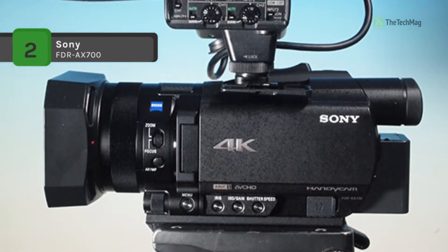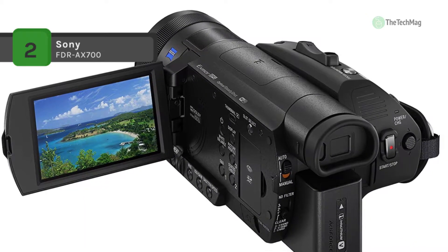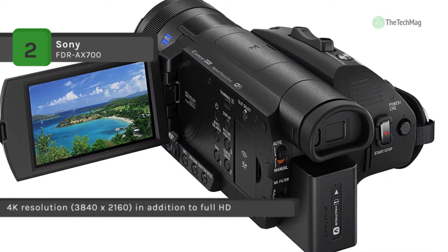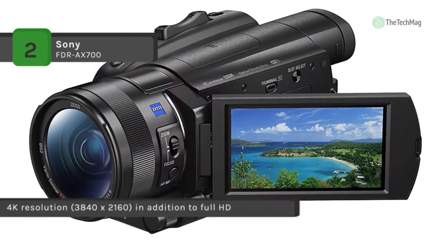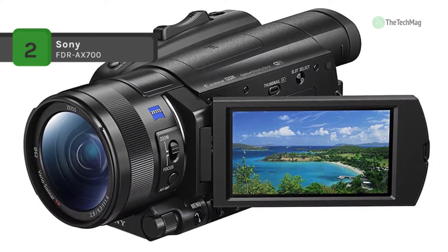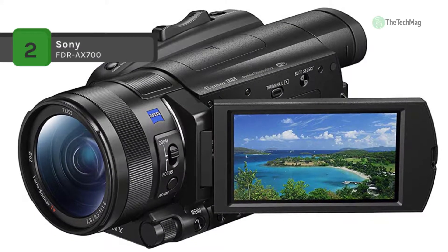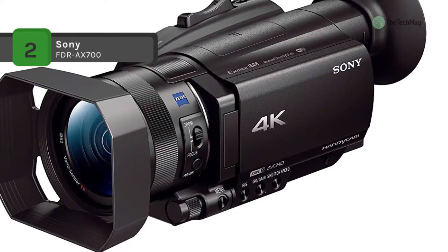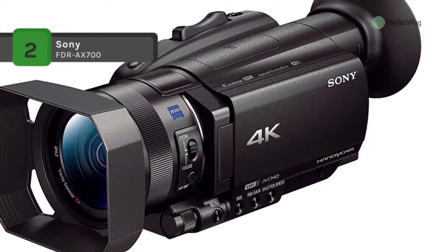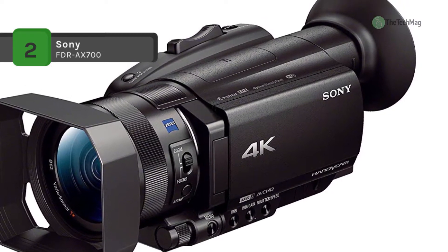4K recording has made focusing more challenging, as missed focus becomes exponentially more evident with the improvement in resolution over HD formats. Sony's phase detection autofocus uses 273 points to lock onto and track subjects as they move within the frame. Focus speed and tracking can be adjusted to fit your project, so whether you're tracking fast-moving vehicles or actors moving through the frame, the AX700 will keep up and maintain sharp focus. For more advanced users, Sony introduced S-Log2 and S-Log3 picture profiles alongside their S-Gamut color space.